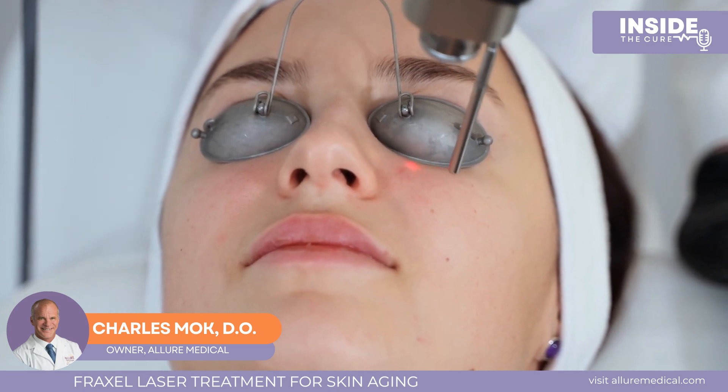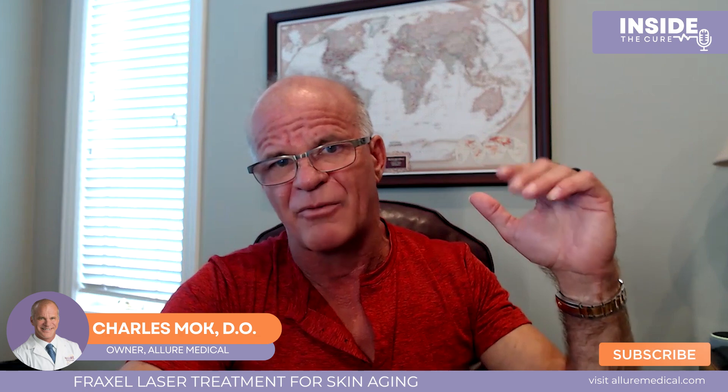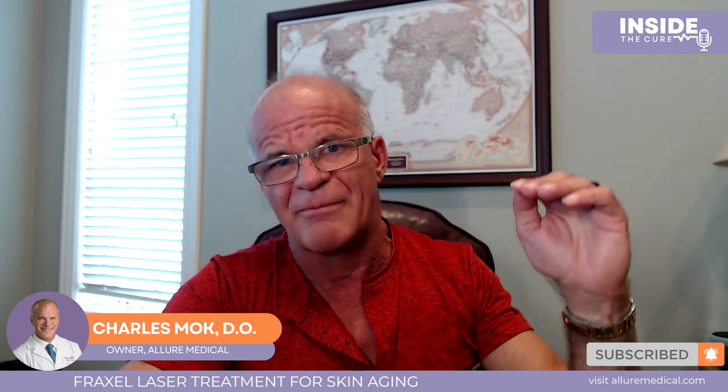Carbon dioxide laser had been the standard of care for years and is still used in certain circumstances, but fractionated lasers have leapfrogged over conventional CO2 lasers. We can set the Fraxel to any depth — right from the outer layers of skin through the basement membrane where the stem cells are, all the way through the epidermis into the collagen, the deep dermis, and even the subcutaneous tissue.